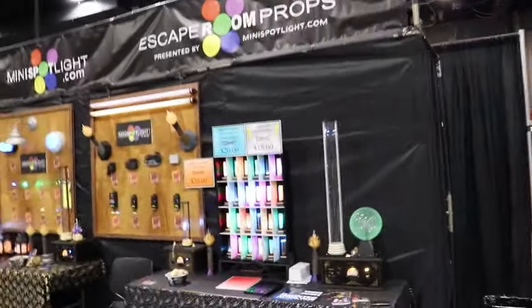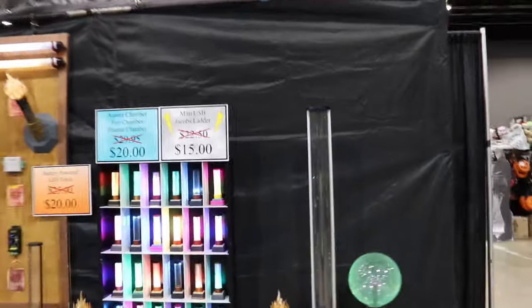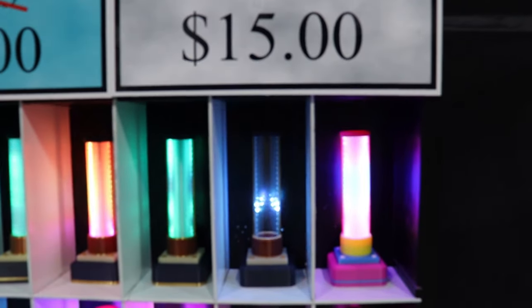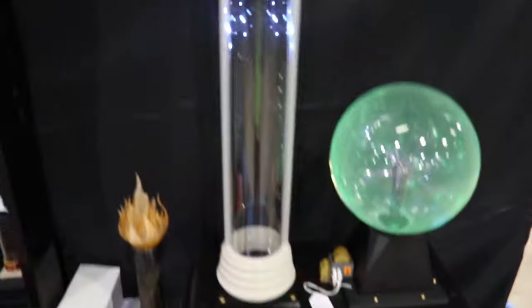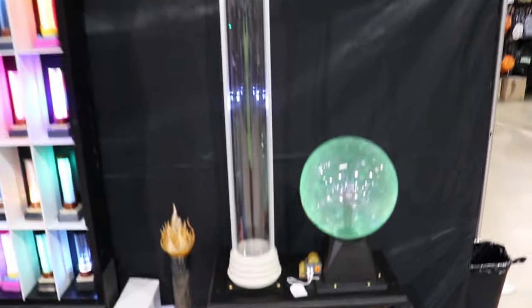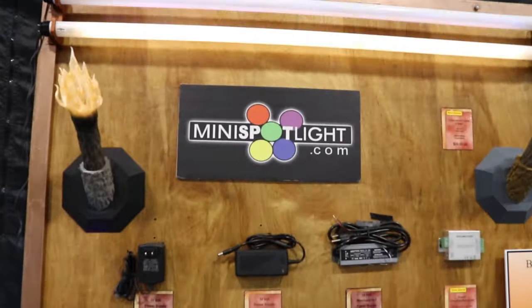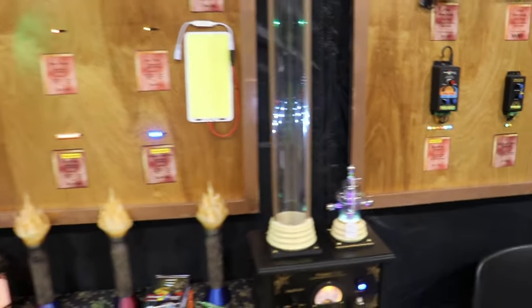Mini spotlights. Look what I found — little mini Jacob ladders for $15. Awesome. You guys know I love my lab stuff, man — Jacob ladders and Frankenstein stuff. That is so freaking rad. MiniSpotlights.com. Super freaking cool stuff, man. Lab stuff. Oh, I love the little lighted balls. Please tell me those are for sale.